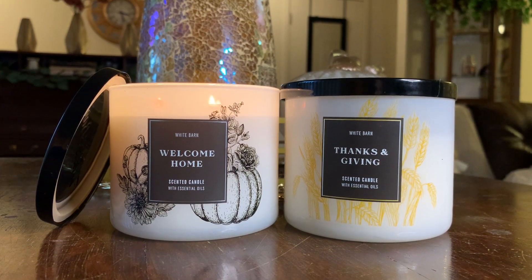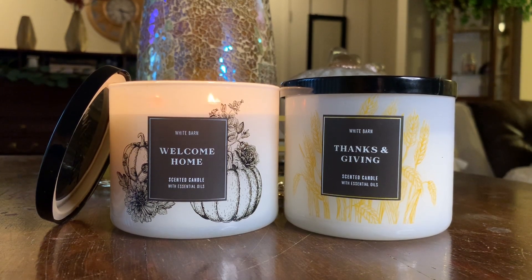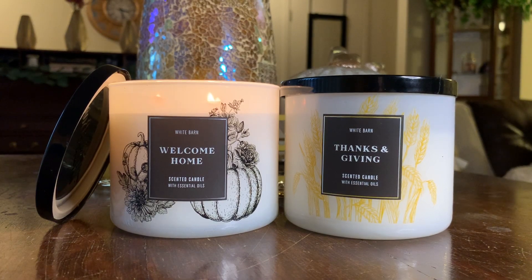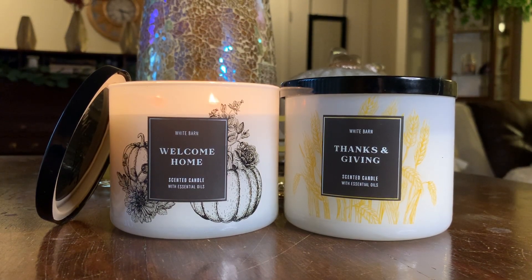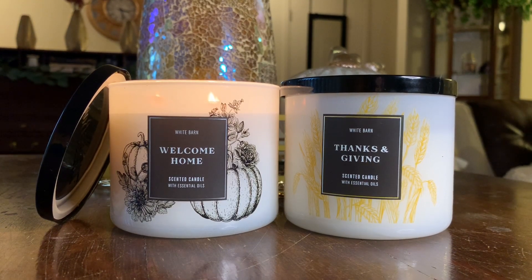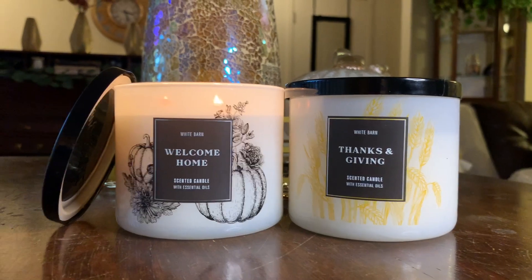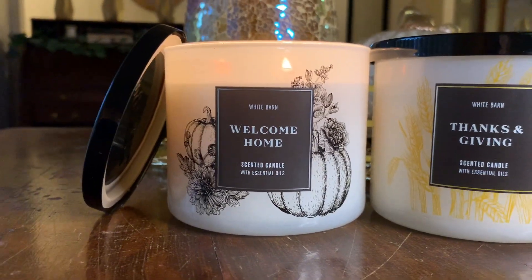Today's video is going to be a dual review. Some of you probably already saw my Bath and Body Works haul where I did cold sniff first impressions of both of these candles — Welcome Home and Thanks and Giving. I've had time to burn both of them and I want to review them for you today. Each candle will be time stamped in the description. We're going to kick it off with Welcome Home.